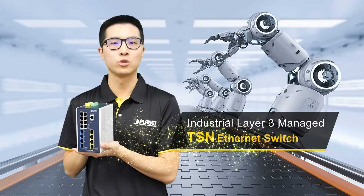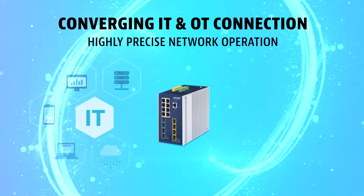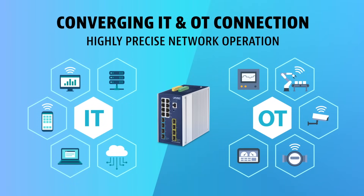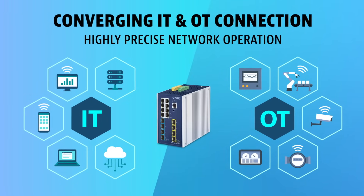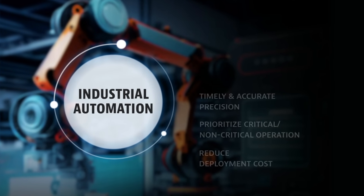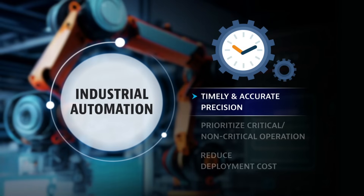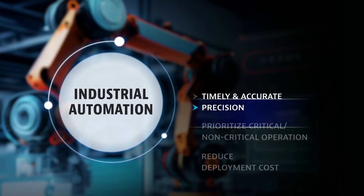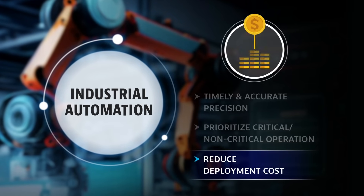Introducing Planet Industrial Layer 3 Managed TSN Ethernet Switch. The TSN Ethernet switch enables the convergence of IT and OT connection. Applications such as industrial automation are able to receive enhanced efficiency such as timely and accurate precision for mechanical operation, prioritize critical and non-critical operations, and reduce network deployment costs.